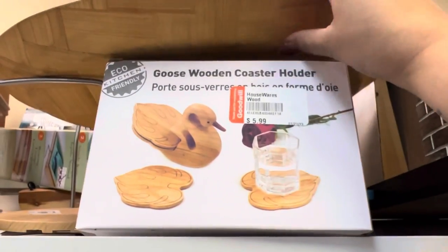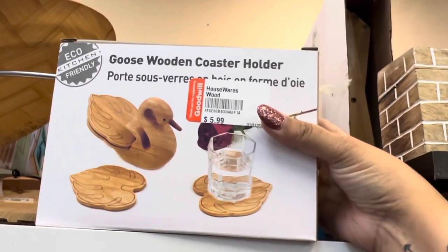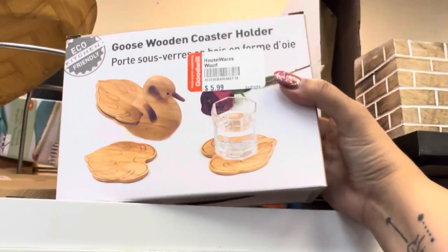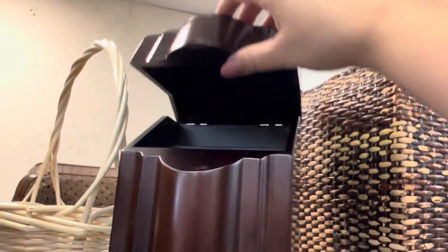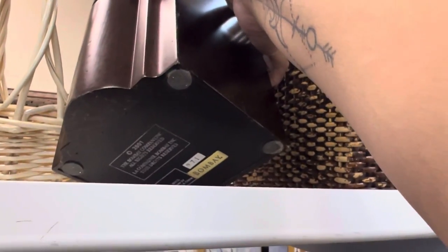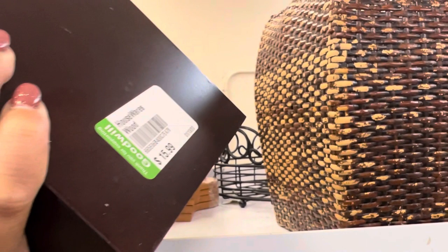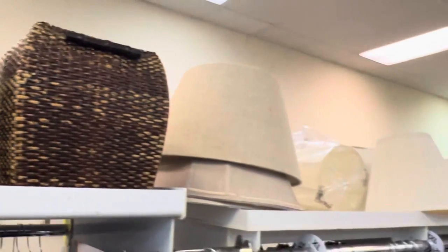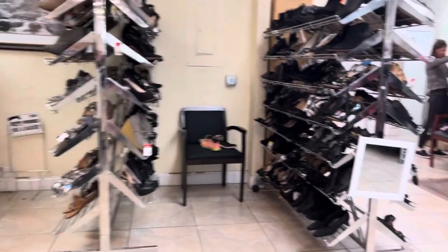Oh, wooden coaster holders — that kind of looks like a duck, but it's actually a goose. At $5.99, with the discount it would be about $3 — yeah, I'm going to pop that in my basket. This is really pretty — this is a Bombay jewelry box. Bombay is a very well-known company, but at $15.99 I might just pass. I think it would have been half of that but still too much for me to resell.